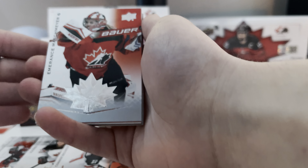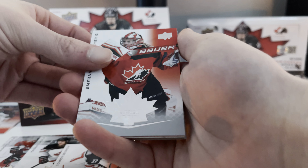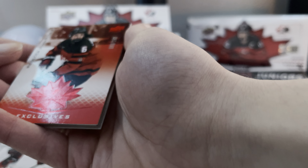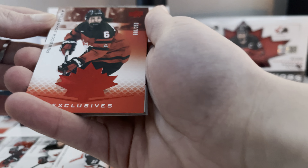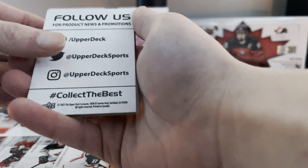We've got a base Conor Bedard. We've got a Red Exclusives Rebecca Johnston — that is 6 out of 250. Wow, and she's number 6. That's interesting — jersey number 6, card number 6.